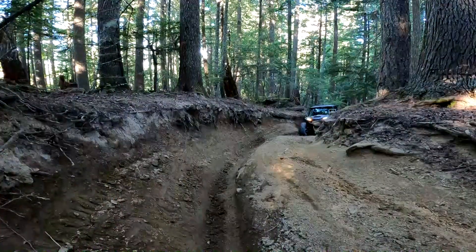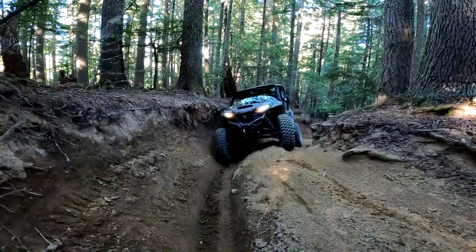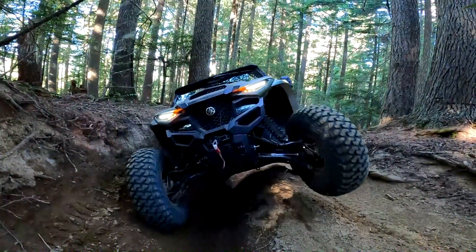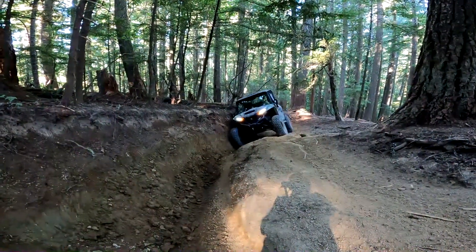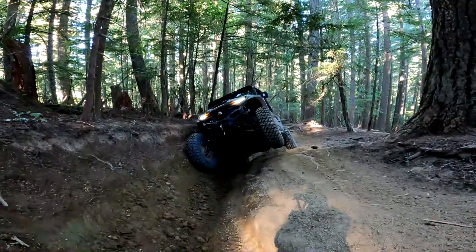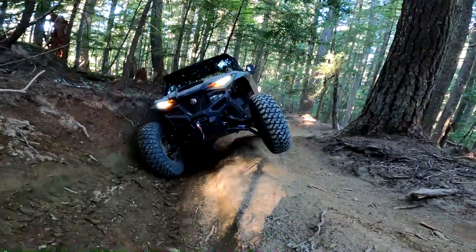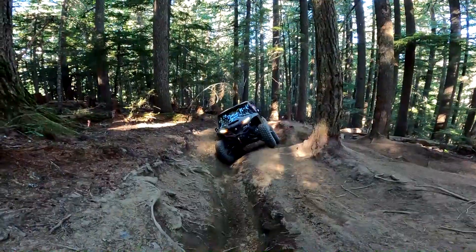That's really steep. This section has been seriously rented out, which means the off-camber is very real. This dugout section is actually rather long and somewhat steep. Peter's about to come back down — this would be really rough with a full-size vehicle.